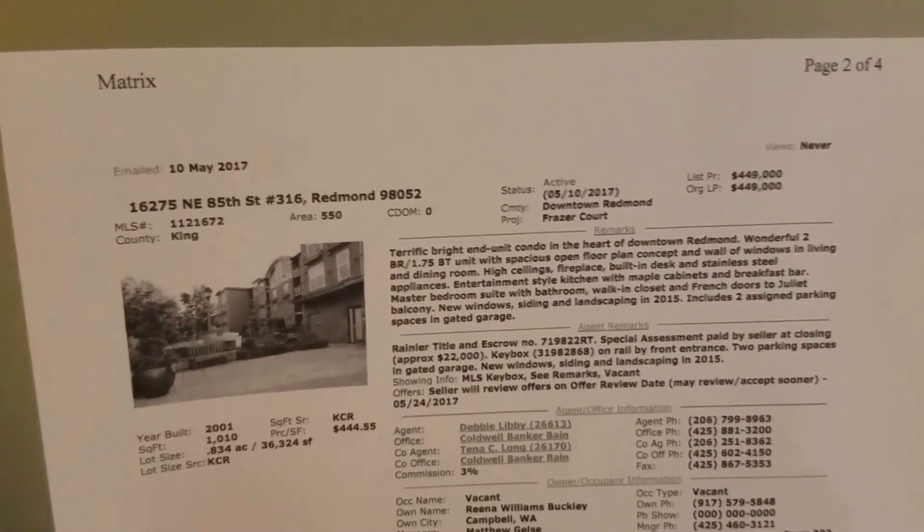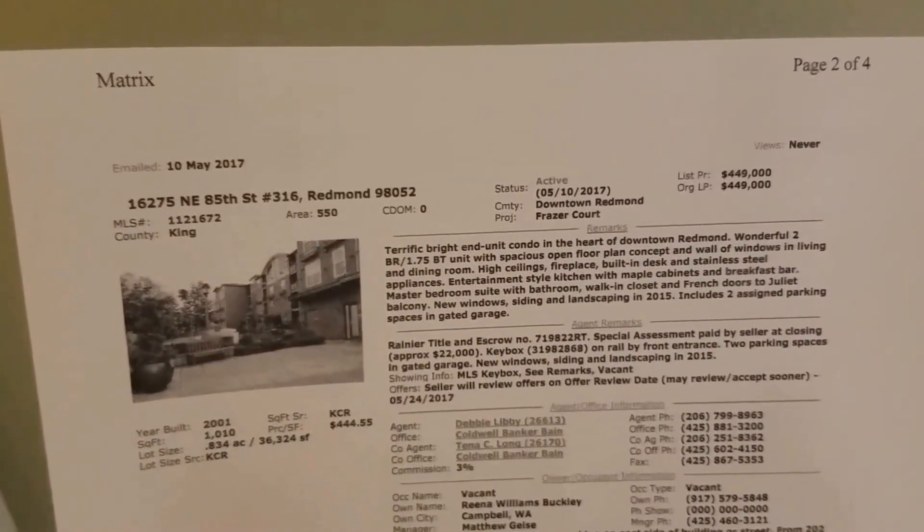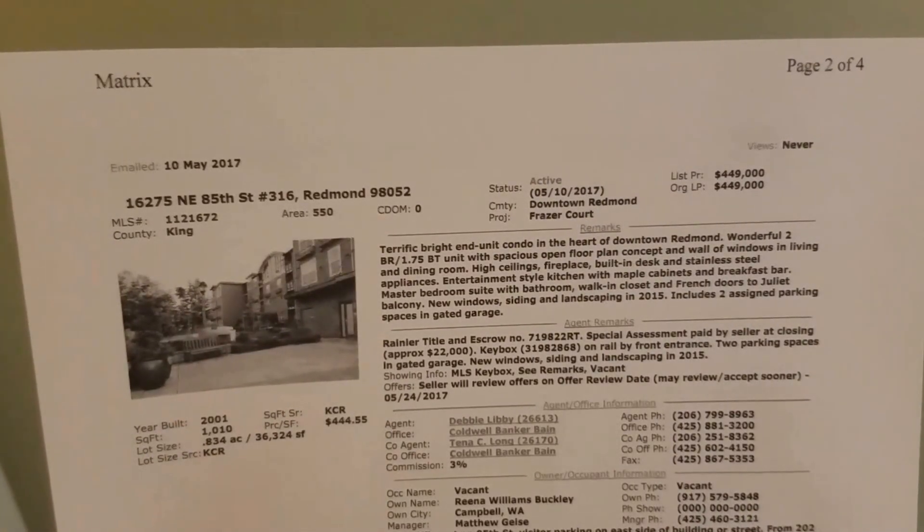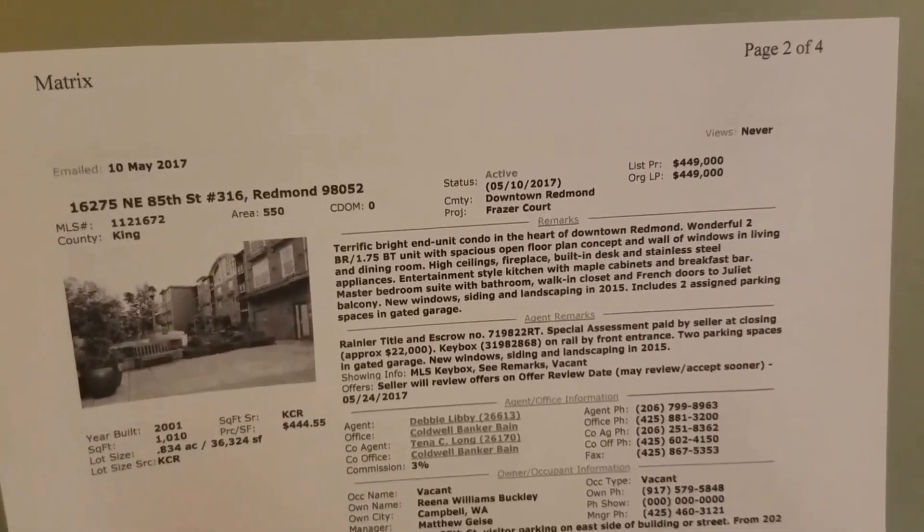Hi, this is Angela. I am at 16275 NE 85th Street, unit number 316. This is in the downtown Redmond area, the Fraser Court.